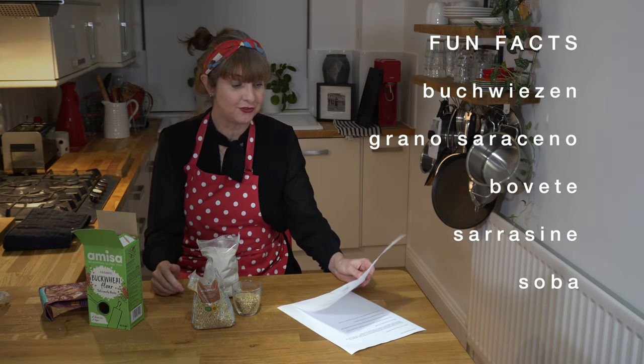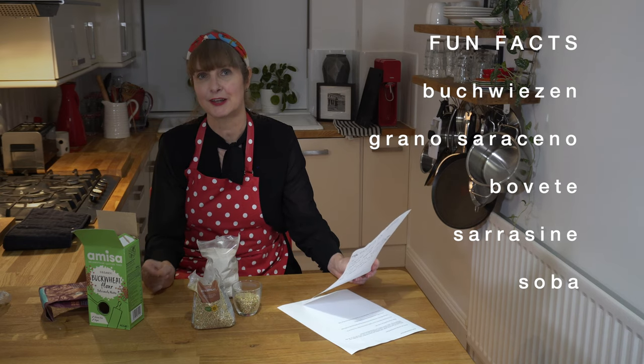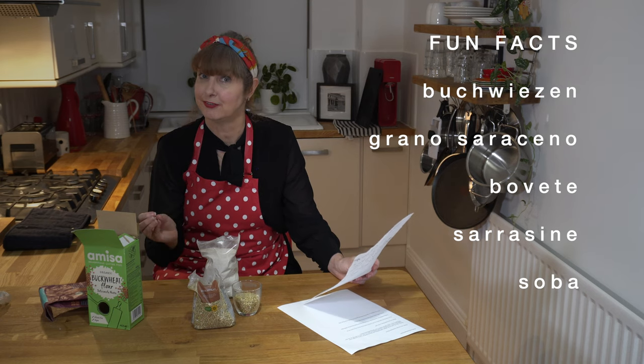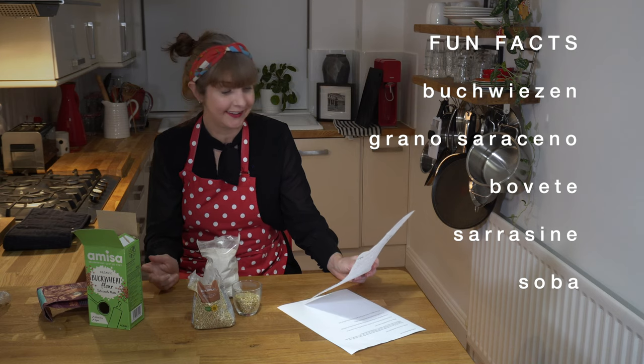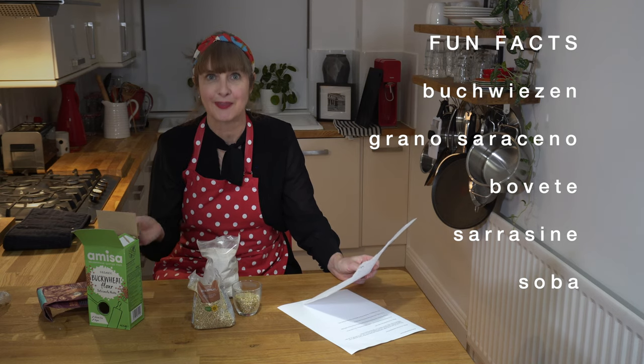In German they call buckwheat flour Buchweizen, in Italy they call it Grana Saraceno, in Sweden it's called Bouvette, in French it's Sarrasin, and in Japan it's Soba. You might have heard of Soba noodles — they're made from buckwheat.